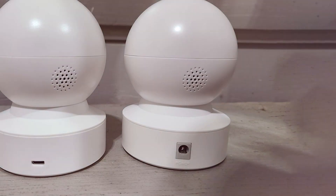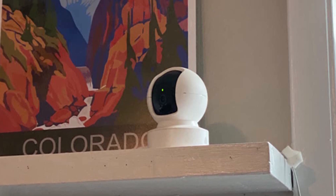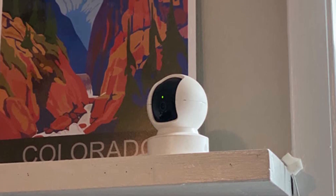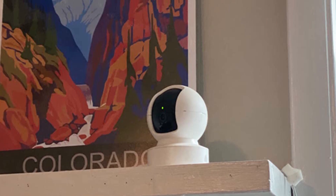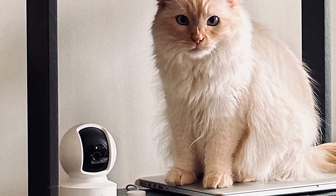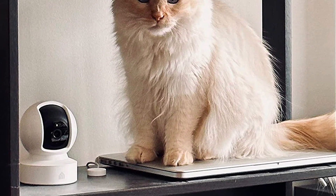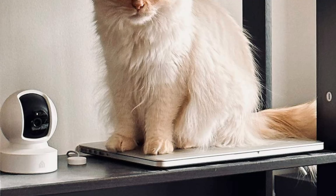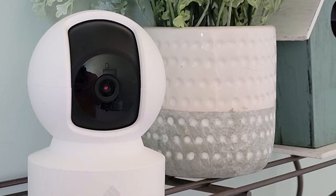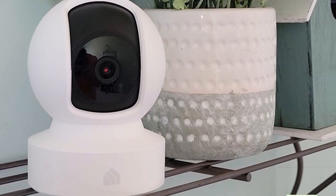What truly sets this camera apart is its compatibility with voice assistants like Google Assistant and Amazon Alexa. With just a voice command, you can control your camera and stay connected even when you are not home. With optimal cloud storage plans, your footage is stored securely and you can access it whenever you need it. The Kasa Smart Home Security Camera is not just about security — it's about peace of mind and seamless integration into your smart home ecosystem.